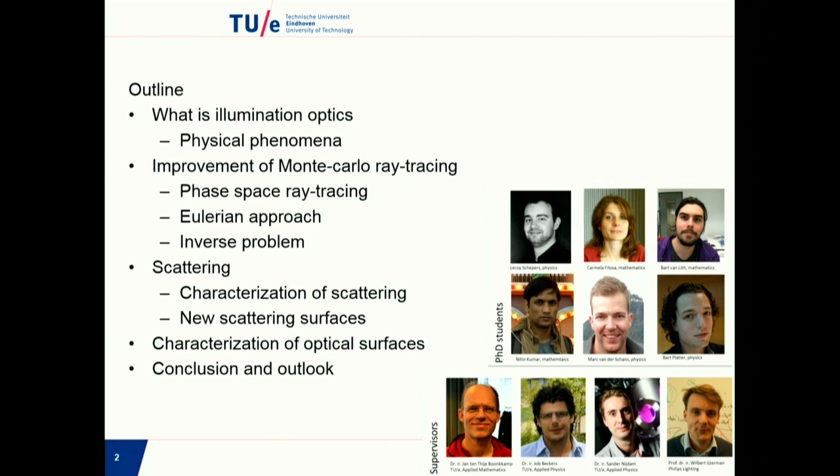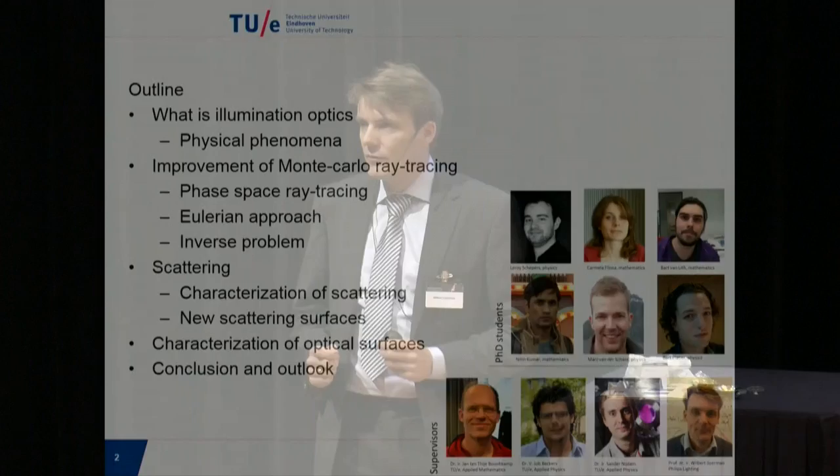I don't do this alone. There are six PhD students involved — three people from the university: Jan Tentier-Bohmkamp, Jok Bekkers, and Sander Neidon. So we have a team. I would like to present today the different topics that we address in this research. It's a presentation that goes from partial differential equations to experimental setup in VEGWM — quite broad, but it gives a flavor of what we do.